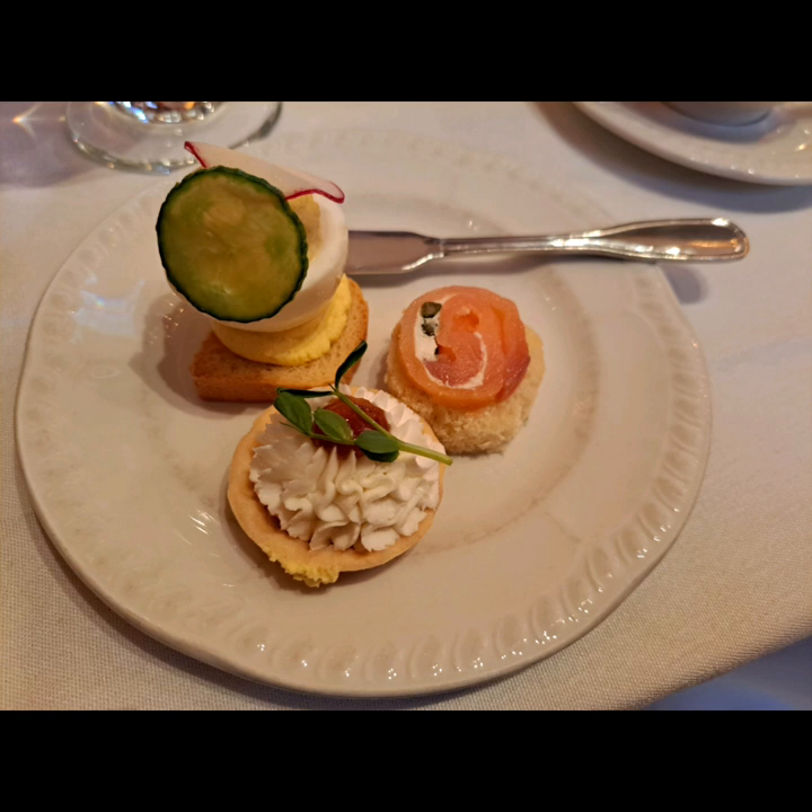I tried the egg salad. It didn't have much flavor, though I did like the crunchy toast it was served on. The smoked salmon was good. The goat tartelette was also basic in flavor, although it offered great presentation.